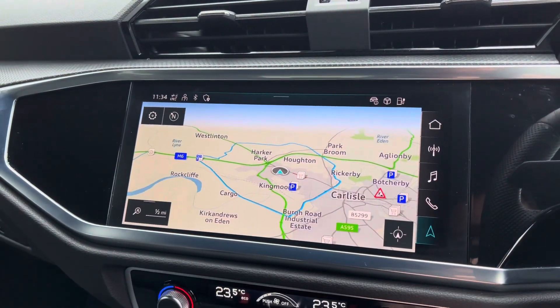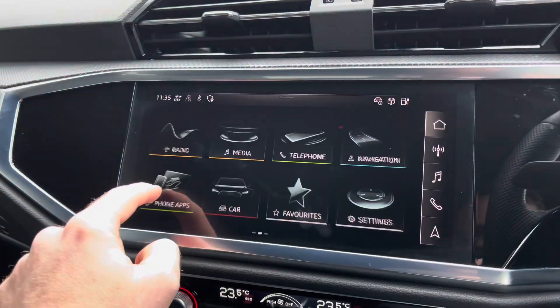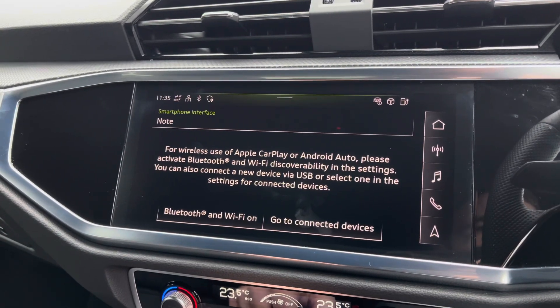The blue ring highlighted is the distance you can travel with the electric battery alone. It also features Apple CarPlay and Android Auto, and I'll leave a link in the top right corner of the screen to show you how you can set this up.